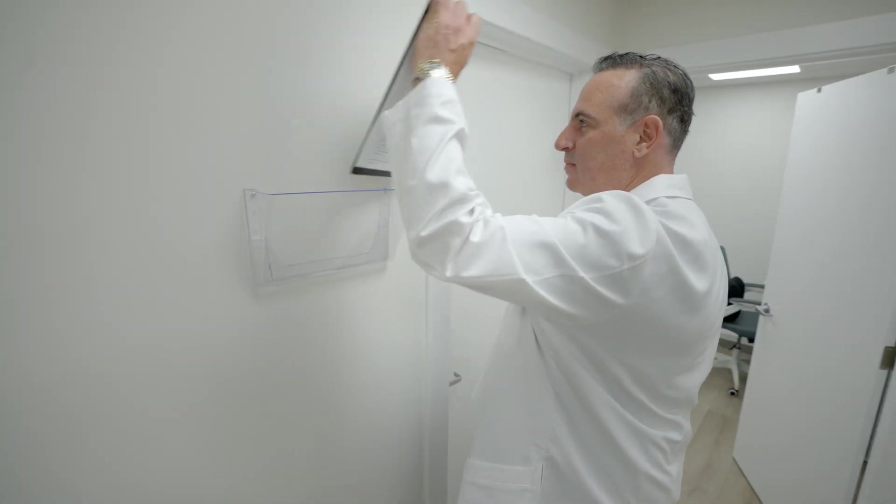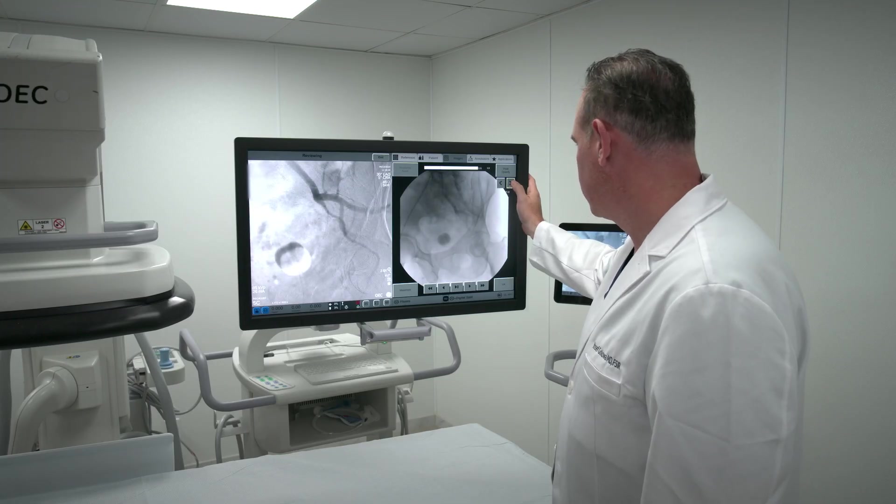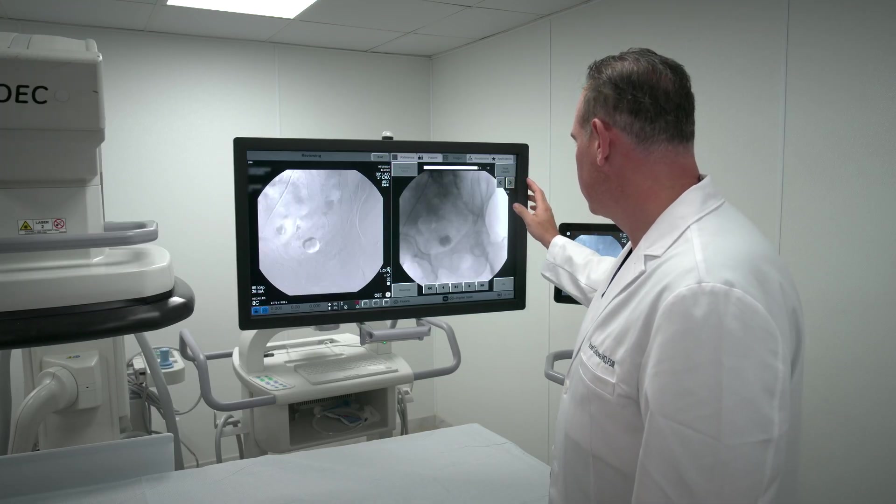My name is Yosef Galawa. I'm an intervention radiologist based here in New York City. I came to this setting about three years ago and my goal was really to provide high quality and high-end outpatient intervention radiology procedures. That ranges from a lot of embolization procedures that we can offer to patients in the outpatient setting, as well as treating venous disease and peripheral arterial disease.